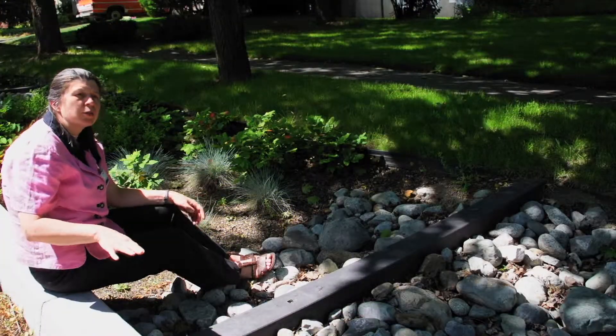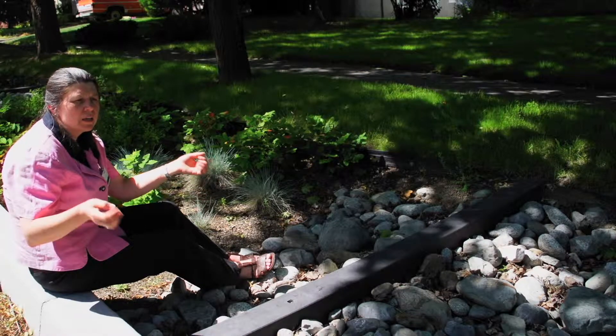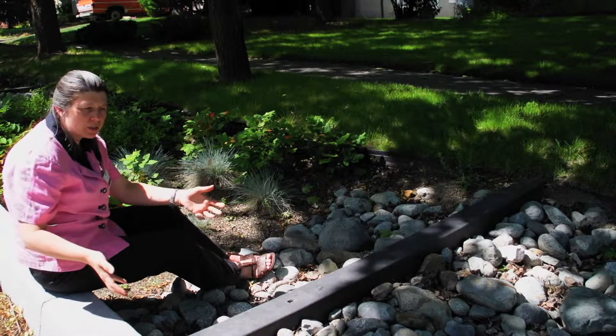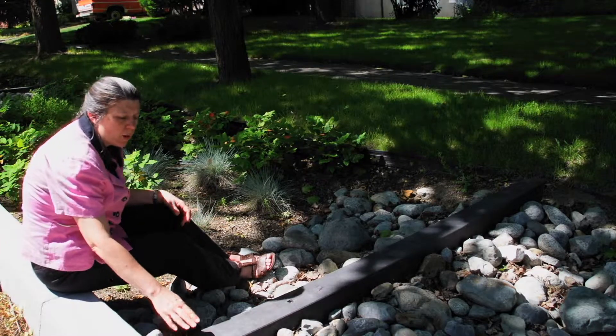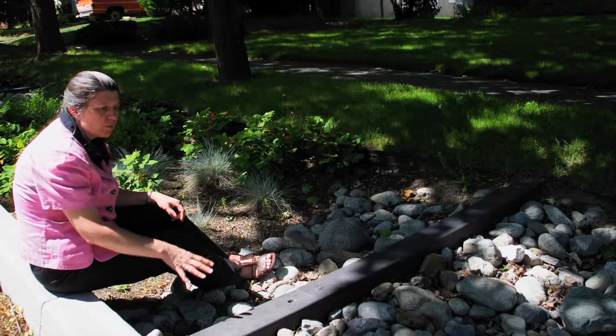Lincoln Street is a very steep street, and so to put in these bioretention systems, we needed to put some way to slow down the flow as it came down the street. And so we put these check dams. This is a composite material, so it won't degrade, and we put the rocks here to slow the velocity.